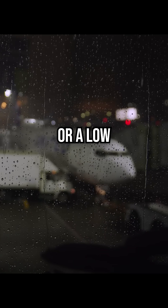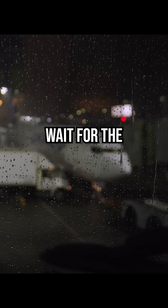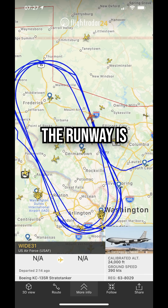If there is a sudden storm or low visibility at the airport, pilots will circle a few miles away to wait for the weather to clear up rather than attempting a dangerous landing. Any incoming plane has to go around or circle until the runway is officially cleared.